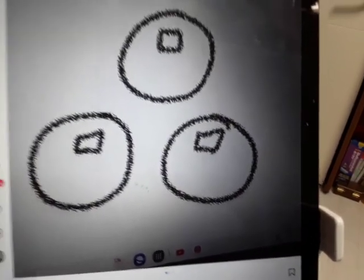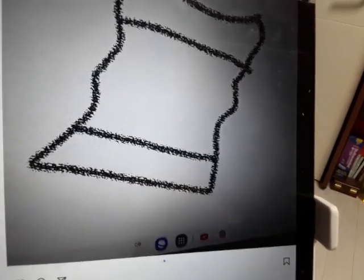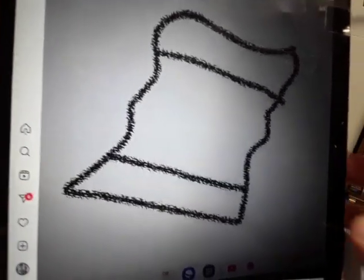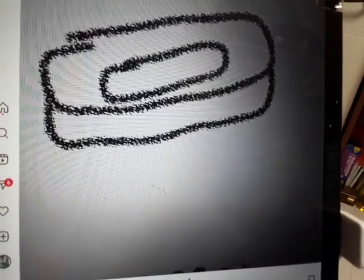Our clues are: bubbles, a towel, and soap.